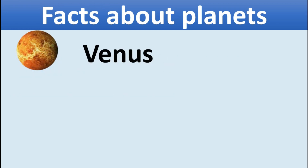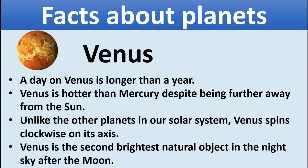Venus. A day on Venus is longer than a year. Venus is hotter than Mercury despite being further away from the sun. Unlike the other planets in our solar system, Venus spins clockwise on its axis. Venus is the second brightest natural object in the night sky after the moon.